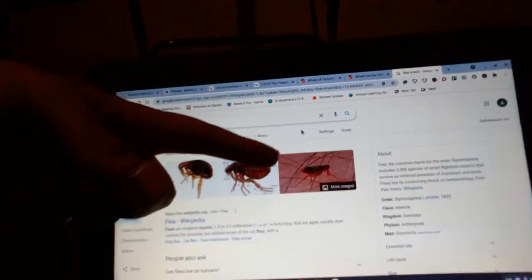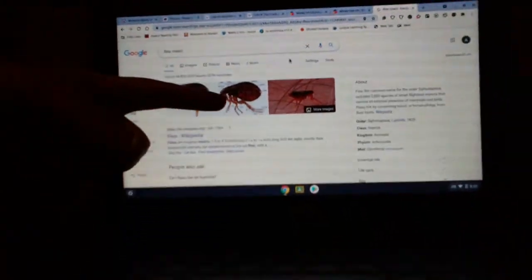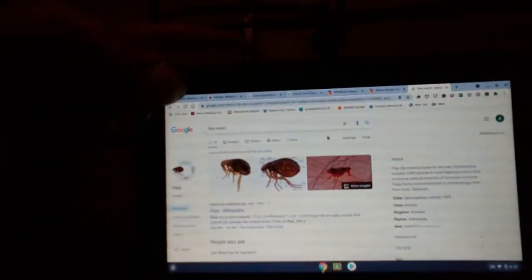Okay, we're gonna be doing the insect flea. Here are the images of a flea — see that? That looks like a flea right there. Fleas happen to dogs and people too.